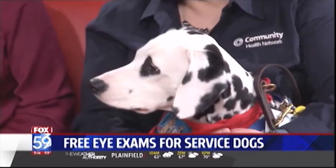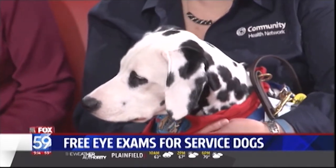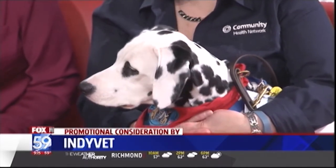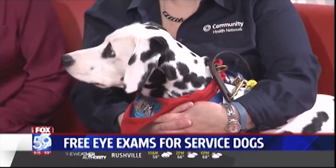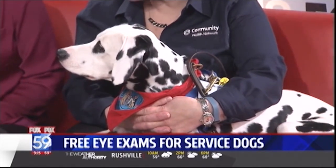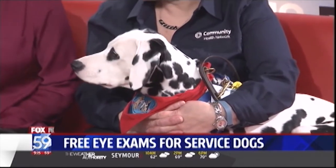Kiva is two years old and she's a therapy dog. She does therapy work at Community Heart and Vascular where Susan is a nurse, and she goes every Thursday. Kiva's been doing this since she was about 18 months old and she is certified through Therapy Dogs International.